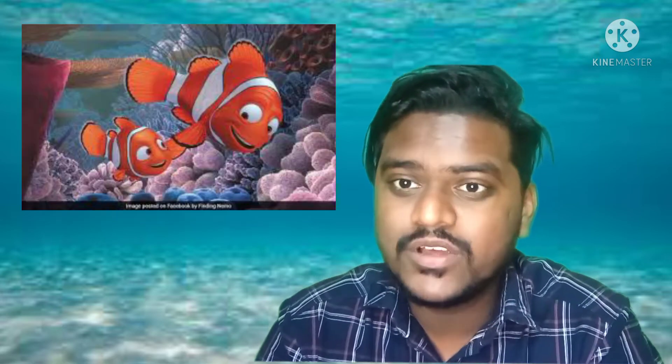It's called clownfish. You remember the famous movie Finding Nemo? It's one of the species of clownfish. So today, not just one species — I'm going to help you know more about the types of clownfish which are available on this planet.